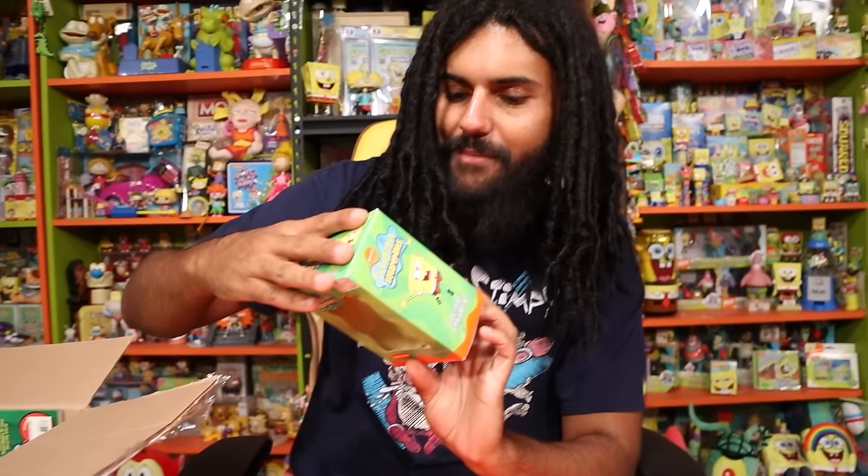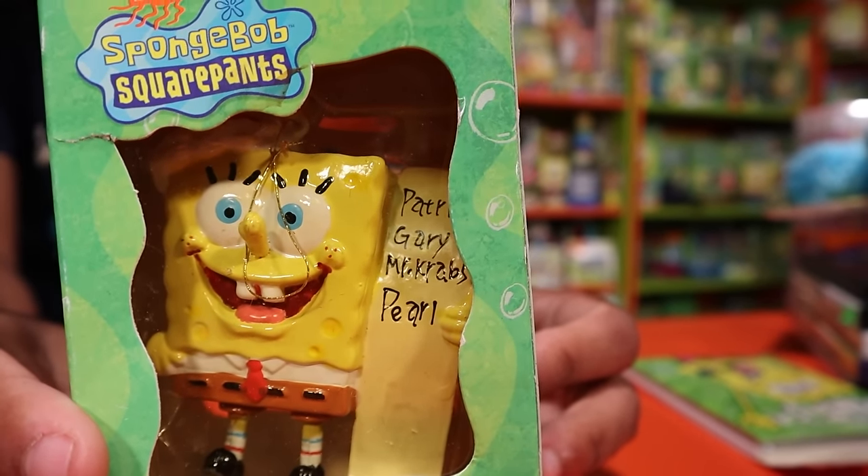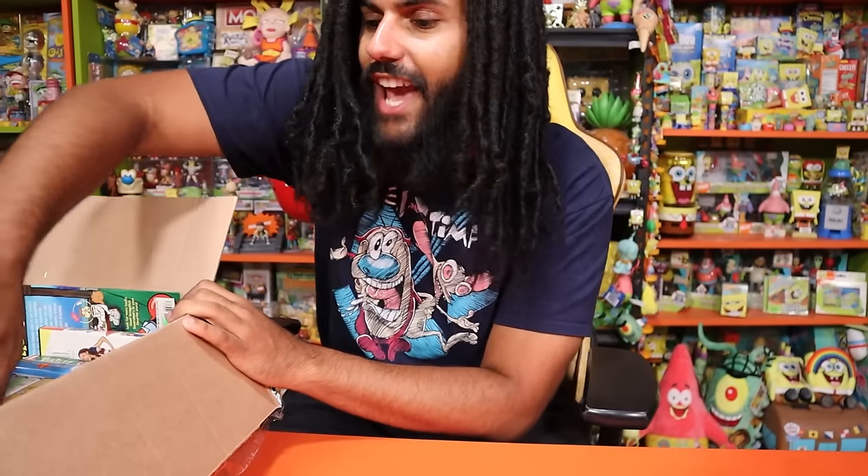We have a SpongeBob green label ornament — definitely going on the Nick-mas tree this year. Interestingly it actually has Pearl on it too. Coming up soon we'll be decorating the Nick-mas tree. We're hoping to also decorate the room for Halloween, though we do have some construction going on with the roof over the cavern, which might require postponing Halloween. We're going to try our best for both Halloween and Christmas decorating.